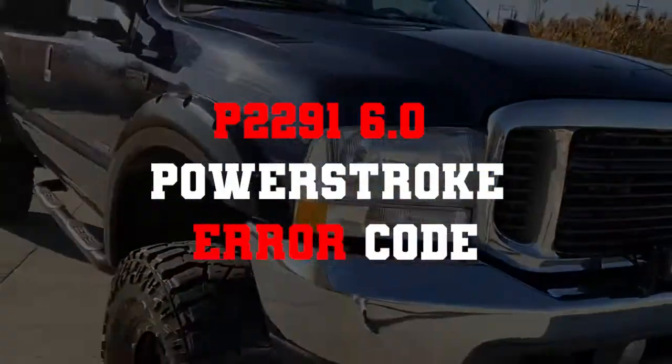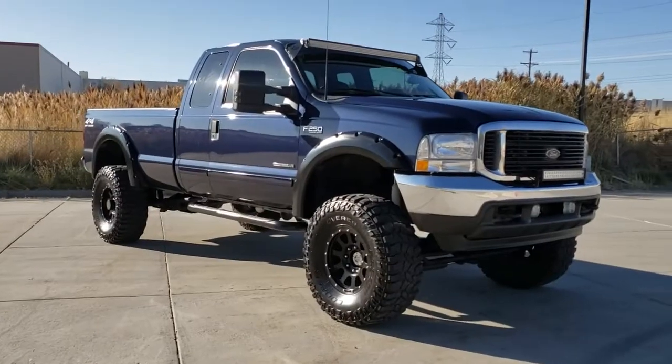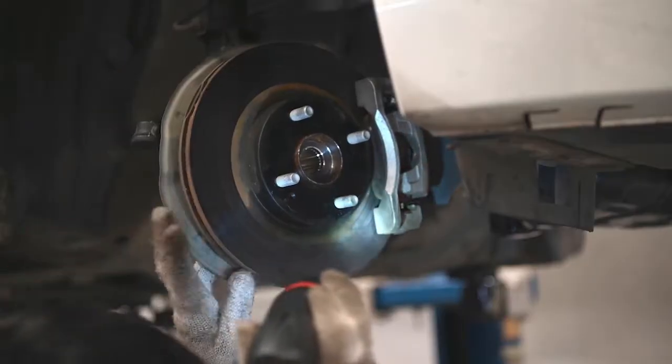Today, we will talk about the P2291 6.0 Power Stroke error code. In this video, we have pointed out all those reasons and their solutions. Welcome to Vehicles Bro. Let's begin.